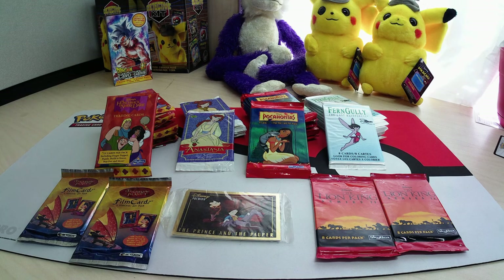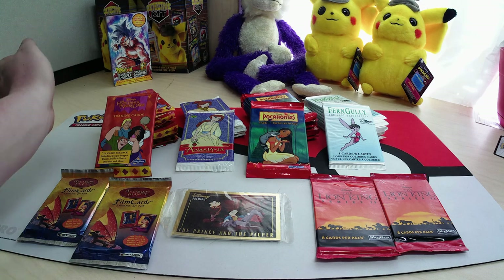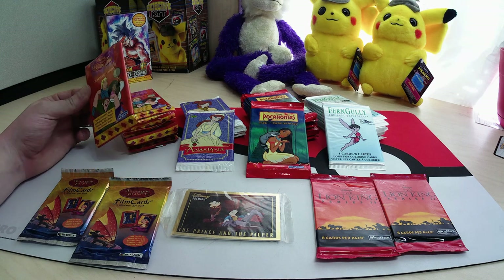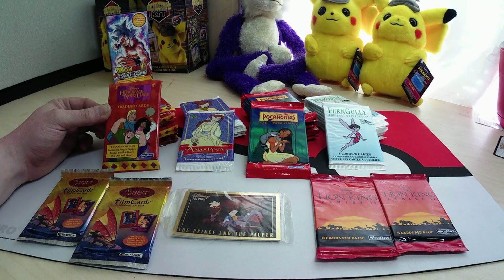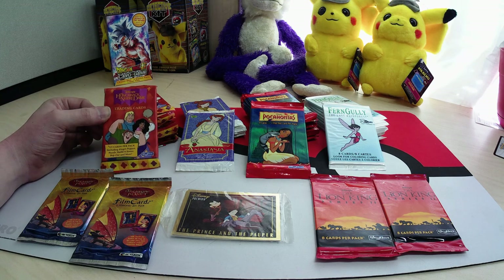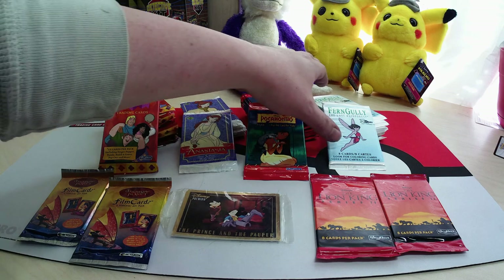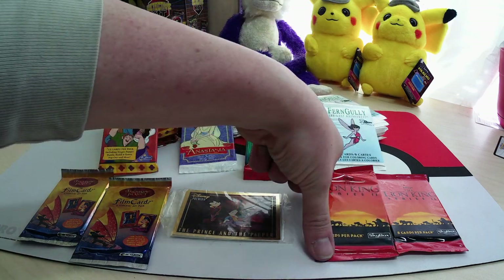Hey y'all, welcome back to Purple Monkey TCG, I'm your host Leah. I was out the other day and found a small collection of cards — not game specific, so out of the box. I found a bunch of Disney stuff: some Hunchback of Notre Dame, Anastasia, Pocahontas, Friend Golly, a couple of others.